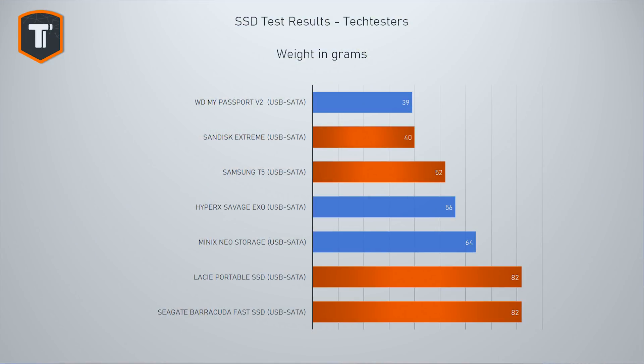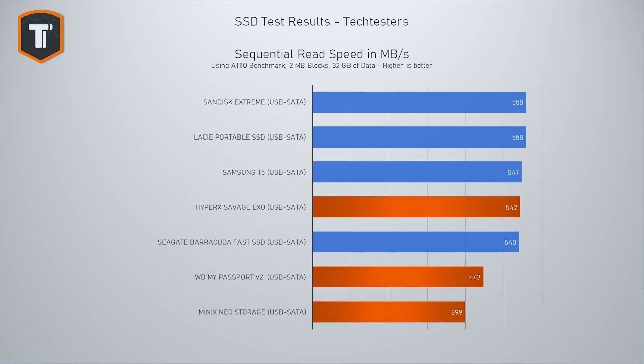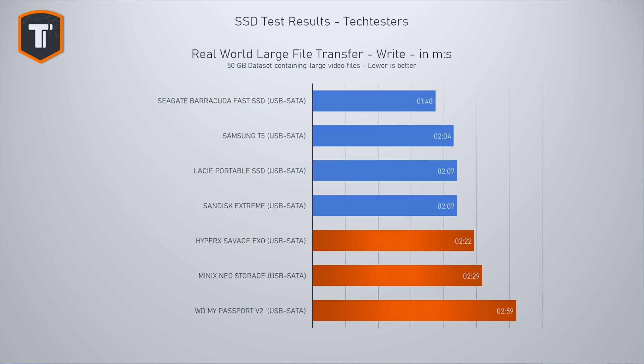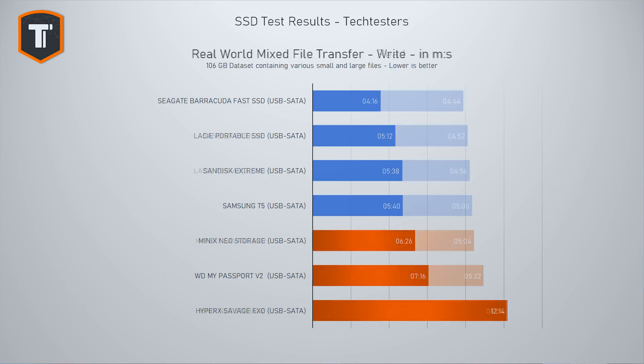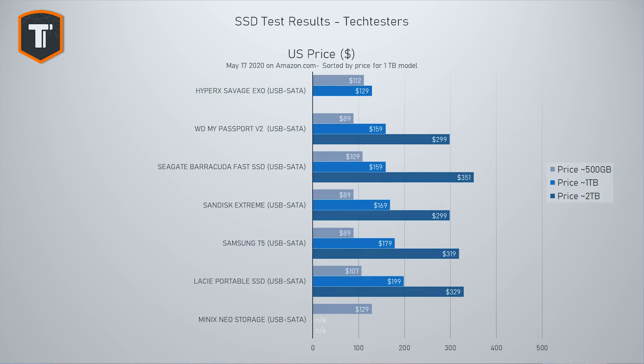As we go through the benchmarks, you'll see that three of these drives fall behind — HyperX, Western Digital, and Minix. The HyperX Savage and Western Digital My Passport might still be worth considering if they're on a super discount, but looking at prices in the US and the Netherlands today, there's just no reason to buy them over the faster four alternatives. Prices do vary day to day, so make sure you do your research before buying.